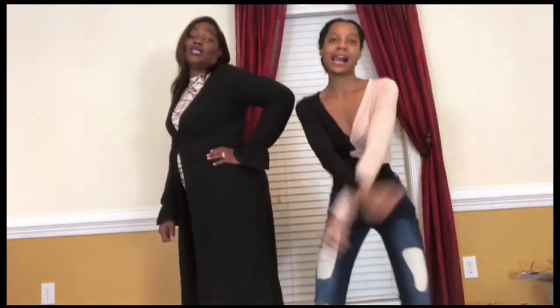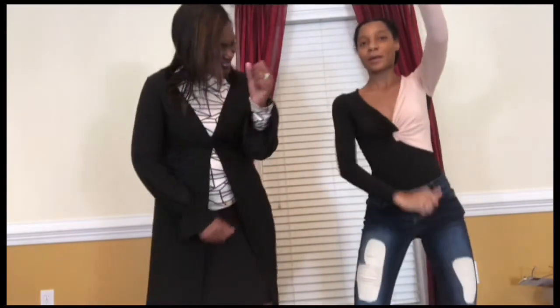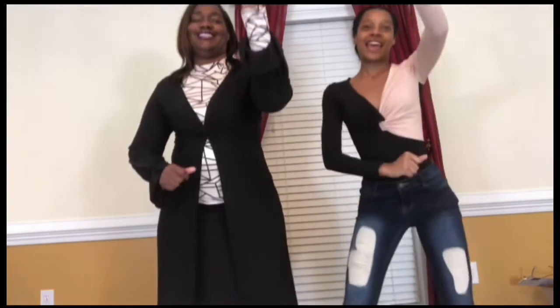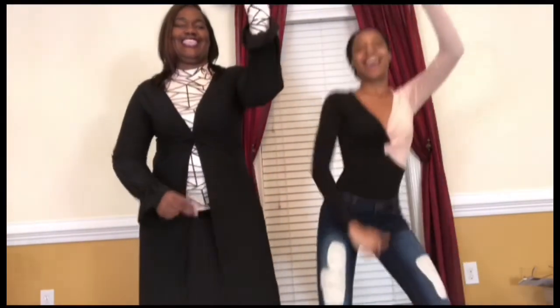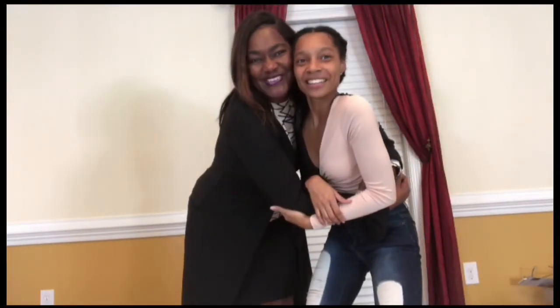Skinny petite, hey! Medium thick, hey! We're doing a little dance to the music — skinny petite, hey, medium thick, hey! Alright y'all, I'm done. It was fun with my baby — hopefully we get to do another one. I'm out of here, peace!